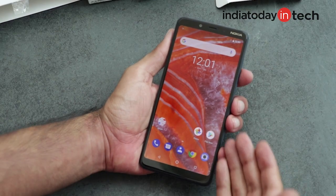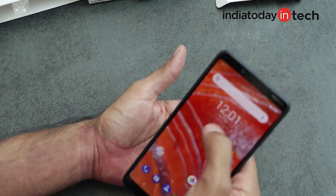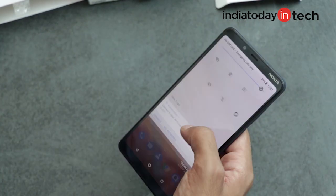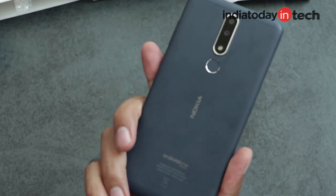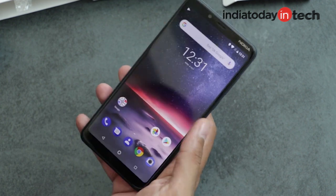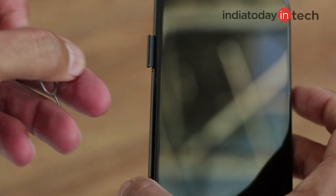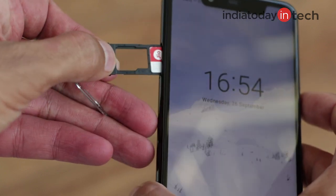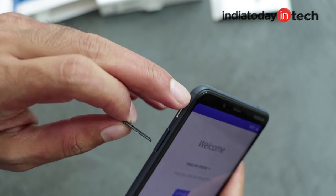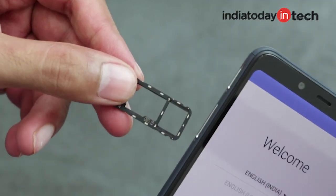The 3.1 Plus looks like a completely different phone — it doesn't have a notch at all. It comes with a thin bezel design and has a plastic-looking back, though Nokia says it's made out of aluminum coated with a plastic-like material to give it a matte finish. There are also subtle but important differences: the Nokia 5.1 Plus comes with a hybrid SIM slot, while the 3.1 Plus comes with a triple slot that allows you to add two SIM cards and a microSD card as well.